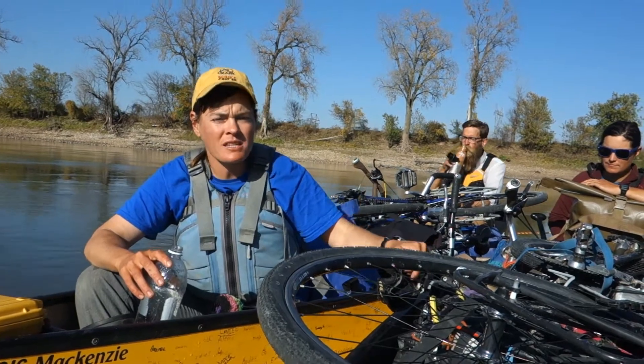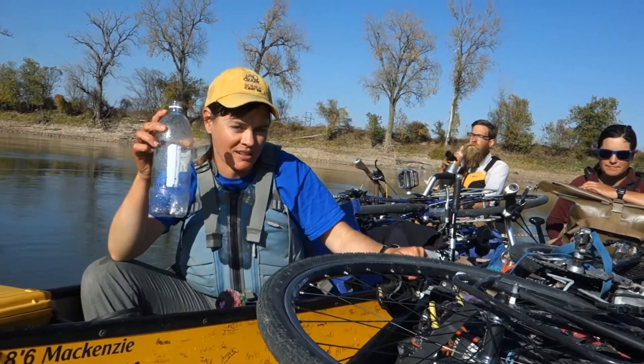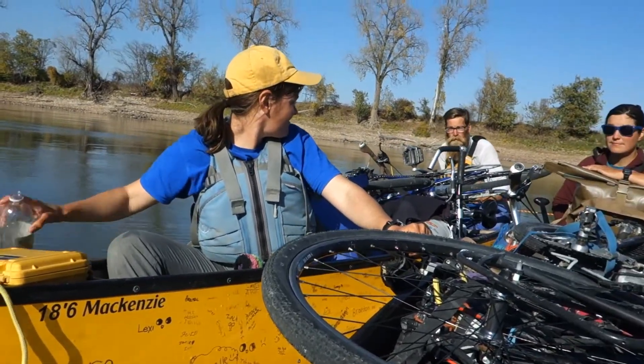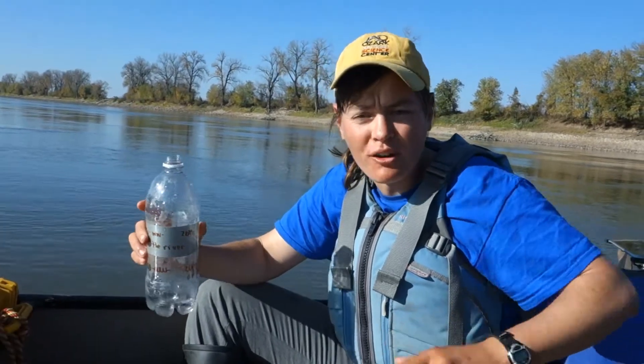But before we get to the Mississippi River, we have one more water sample to collect. I'm collecting water samples from the Missouri River to test this water for microplastics.